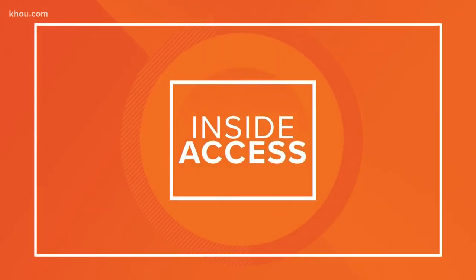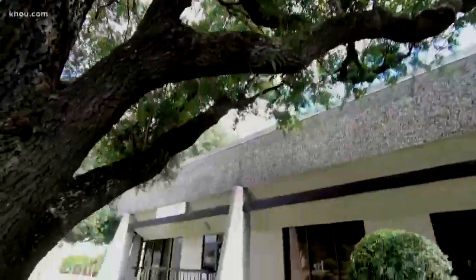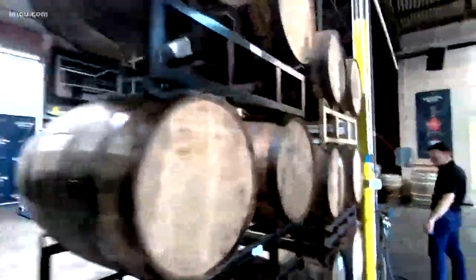Houston has a lot to offer for foodies and beer lovers, but it's a popular spot for other spirits, too. Janelle Hork gives us inside access at Yellow Rose Distillery. Houston definitely isn't the first place that comes to mind when you think of whiskey. Looks good in the glass — it's even better in your mouth. Tucked away off of Post Oak Road is the Space City's first legal distillery, Yellow Rose Whiskey.